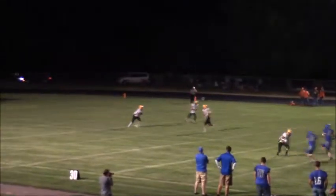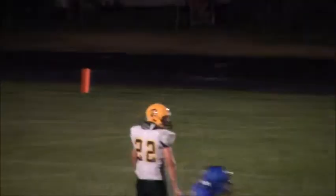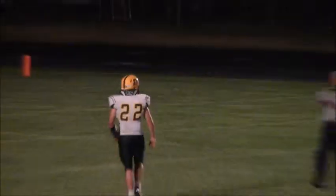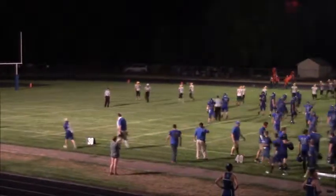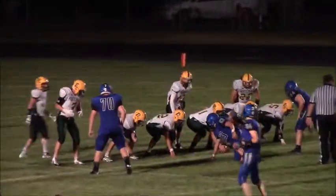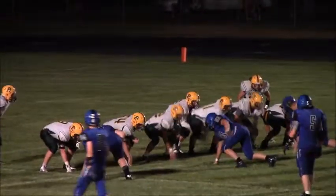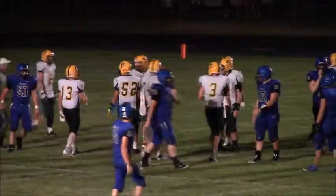The kick from the 40 is a low line drive and it's going to be fielded at the 15-yard line. But Braden Hilton went down to his knee to get the ball and you're automatically down then. So Roncalli with six points. Roncalli looks like they're going to play it safe — Lundquist will take a knee and that will run out.